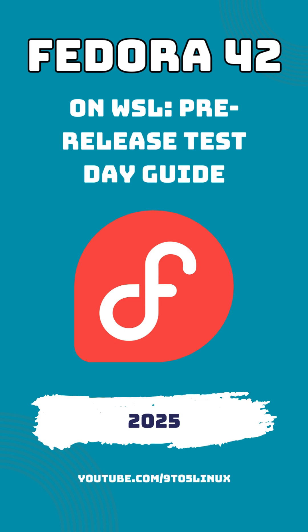The Fedora project continuously pushes the envelope, and with Fedora 42, they're taking a significant step forward by bringing an official image to the Windows Subsystem for Linux.